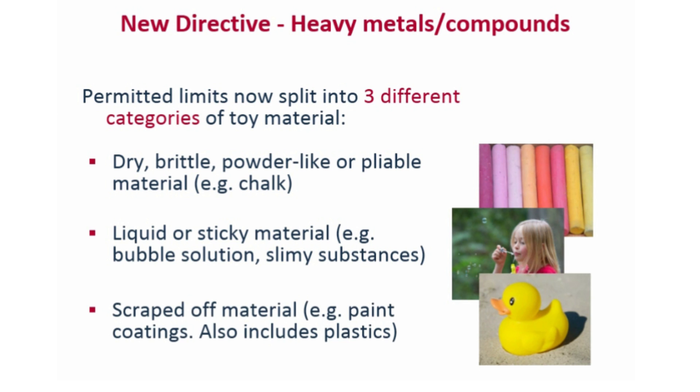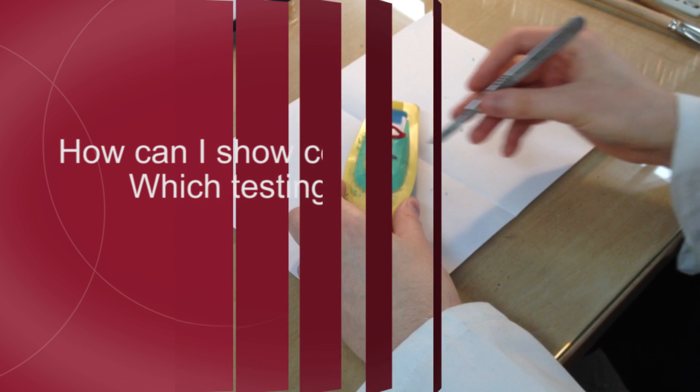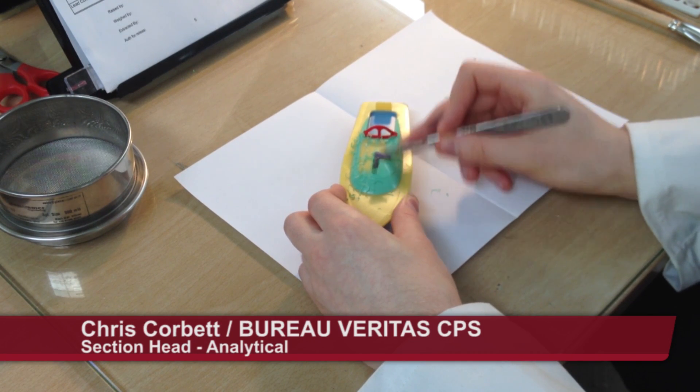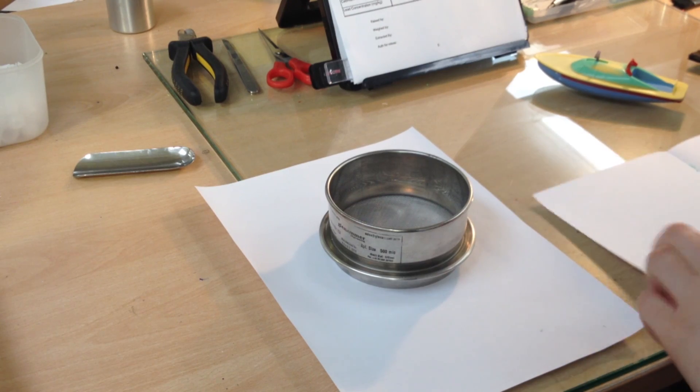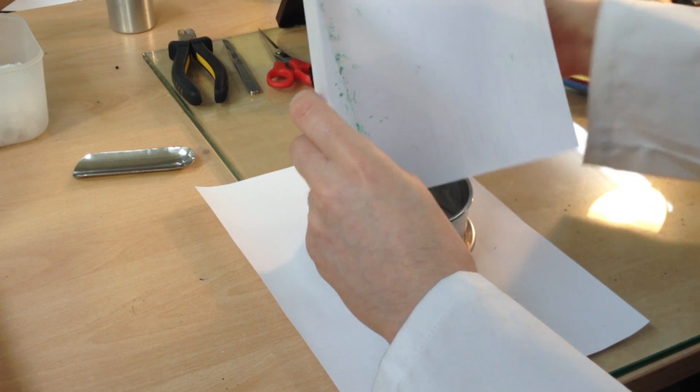The Toy Safety Directive also foresees the possibility to amend these limits when new scientific evidence is made available. To help our clients get ready for July 2013, we've developed a screening test method which will enable toy companies to assess the risk of failing the upcoming EN 71 Part 3 limits.